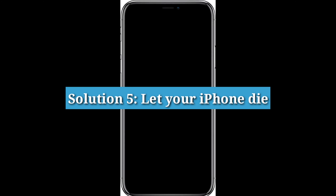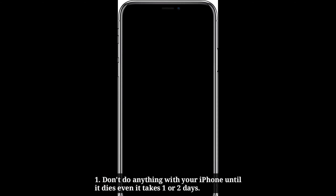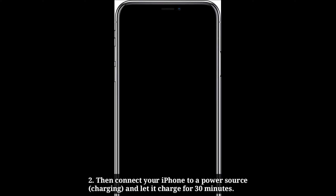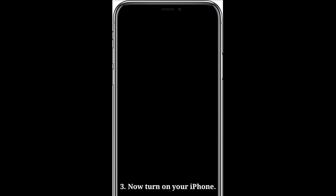Fifth solution is to let your iPhone die. Don't do anything with your iPhone until it dies, even if it takes one or two days. Then connect your iPhone to your power source and let it charge for 30 minutes. Now turn on your iPhone.